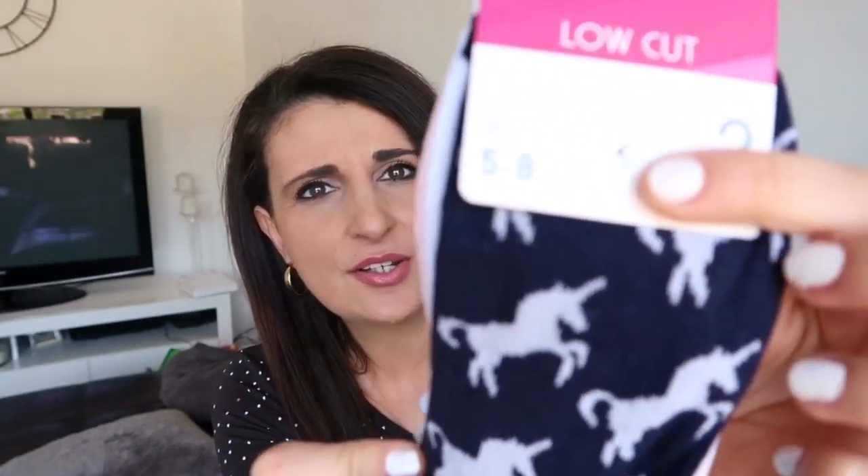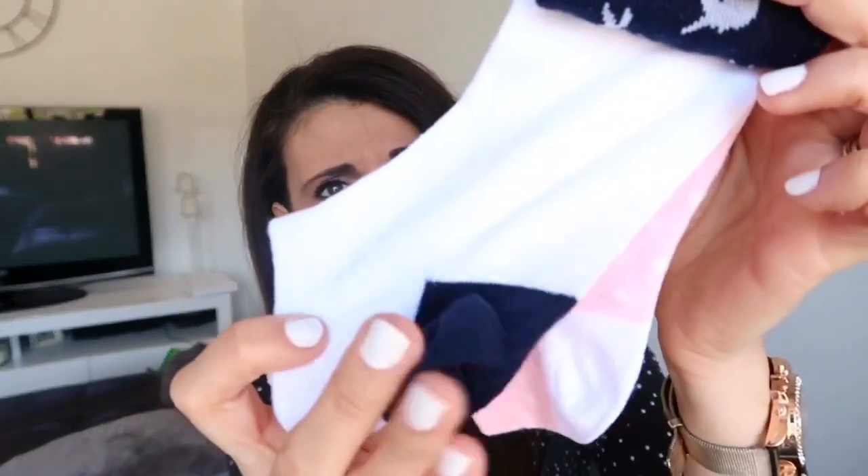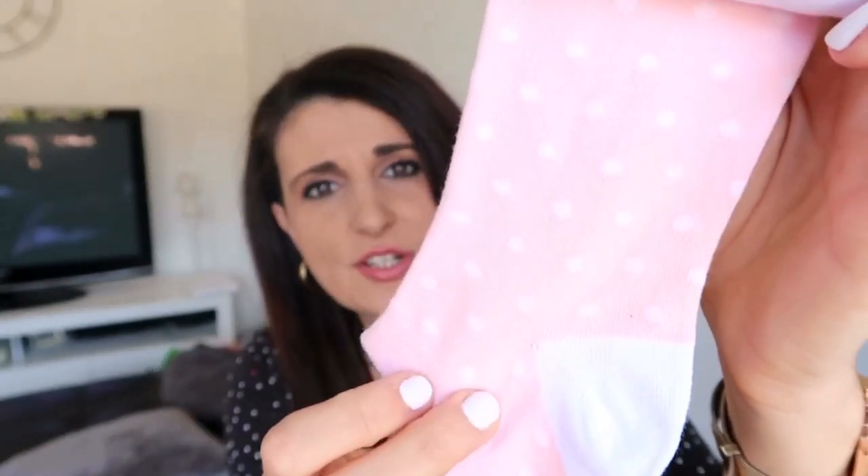The next thing I got is quite random but I'll show it anyway — just a bunch of socks. I got plain black ones in a three pack. The other pack is also a three pack — one with little unicorns on it in navy blue, a white one with a blue heel, and a pink one with polka dots.